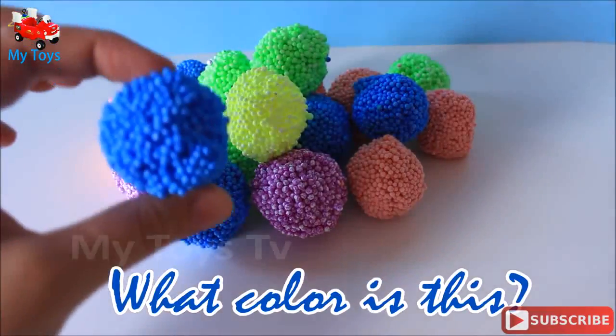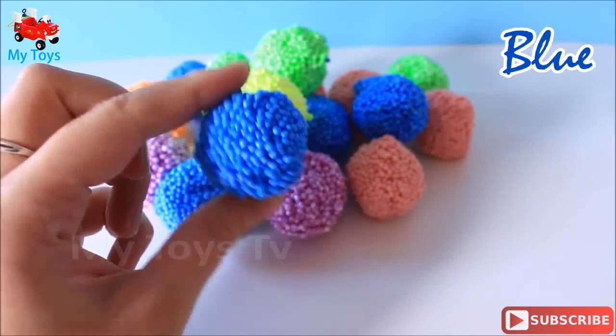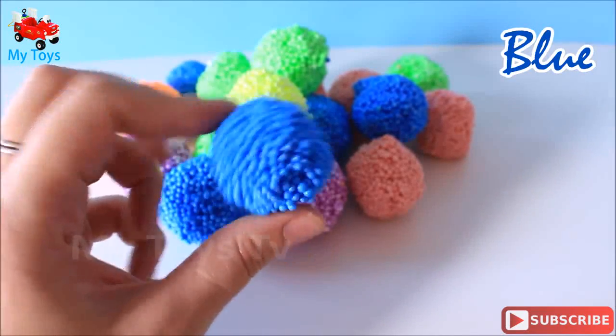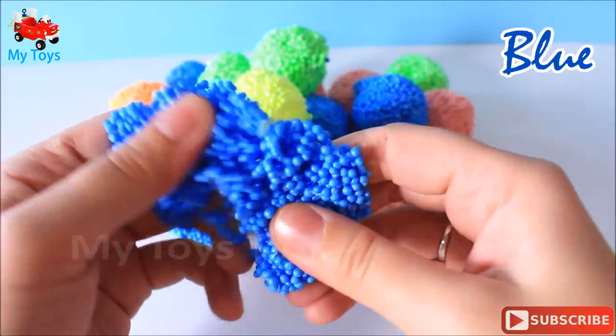Blue. What color is this? Blue! Blue! No surprise!